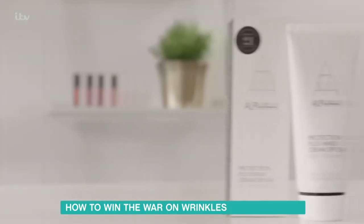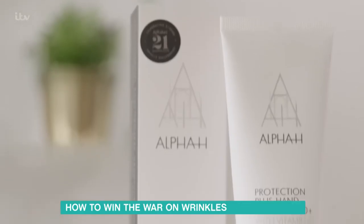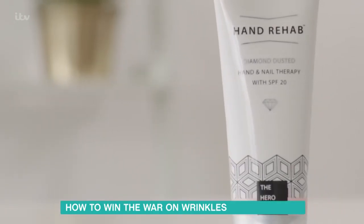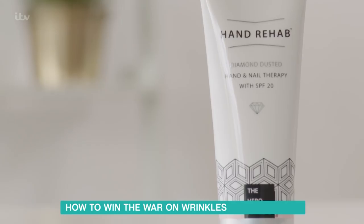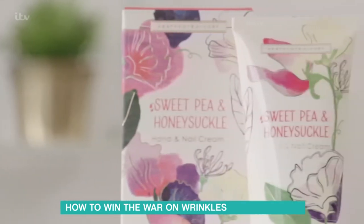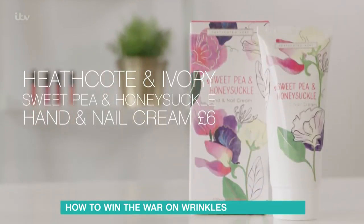Here are three favourite hand creams to suit any budget. For luxury, try Alpha H Protection Plus Hand Cream with SPF 50 — it's lightly tinted for a subtle glow and priced at £35. For mid-range, there's the Hero Project's Hand Rehab Diamond Dusted Hand and Nail Therapy with SPF 20, which includes hydrating hyaluronic acid, priced at £15. For a budget buy, try Heathcote and Ivory Sweet Pea and Honeysuckle Hand and Nail Cream at £6 — but don't forget to apply the sunscreen separately.